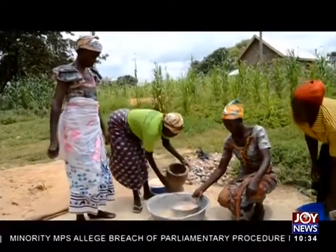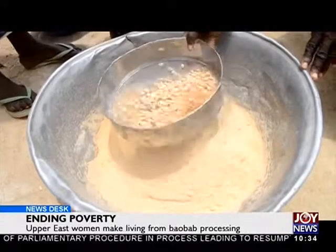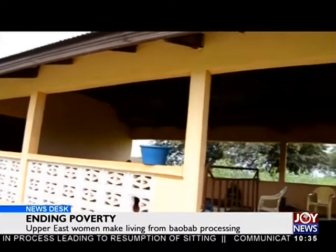This work is often done with larger quantities of baobab. The flour and the seeds they obtain from here are taken to the Widows and Orphans Movement's oil extraction center at Pusunamon, where the main production and packaging are done.